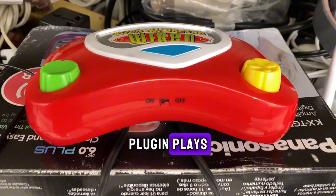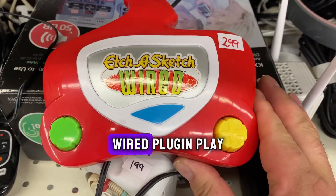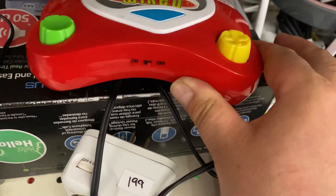Out of all these plug and plays, I have never seen this one before. It's an Etch-a-Sketch wired plug and play, like the Pac-Man ones.